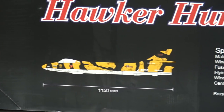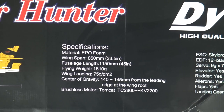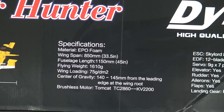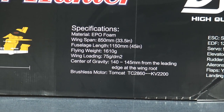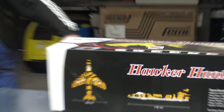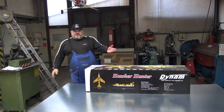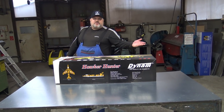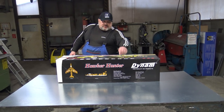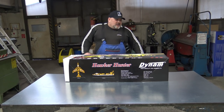Look at this — the CG is written on the box! This is the first time I've seen this from any manufacturer. How hard is it to write the CG on the box? You do have it in the instruction manual, but just in case you lose it, you still have it on the box — because the CG is the most important thing for any plane. That's the sweet spot.